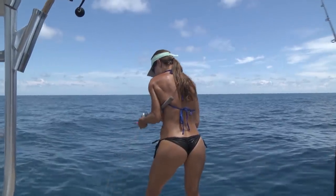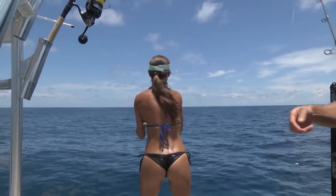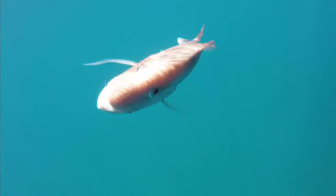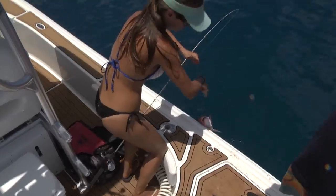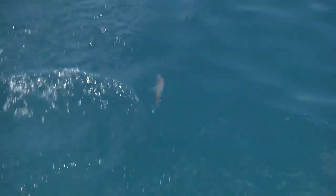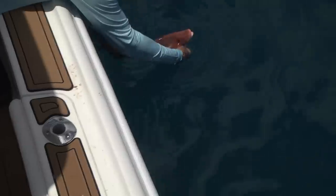Good job! You got a real good one. We kept releasing the snapper because we already had our limit, and we were all the way in 50 feet of water. We didn't want to just catch our limit and go home, so we kept catching and releasing them just for fun.